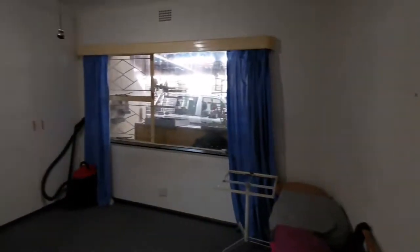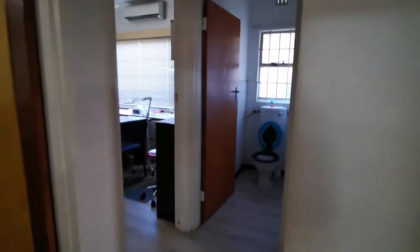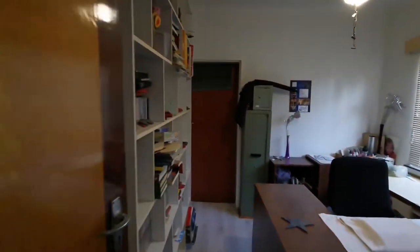The first bedroom is large enough to comfortably accommodate a queen size bed with plenty of cupboards. The second bedroom is currently used as another home office.